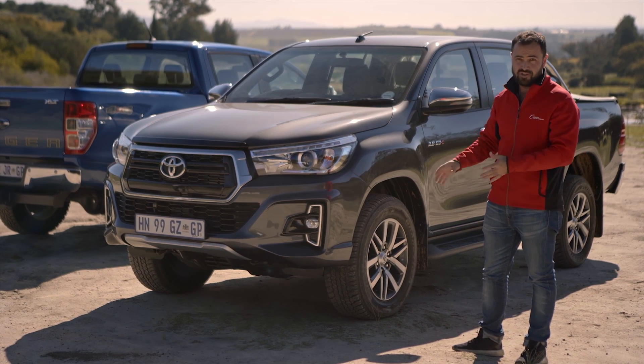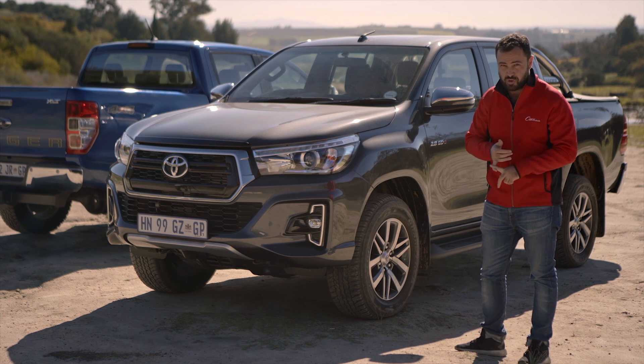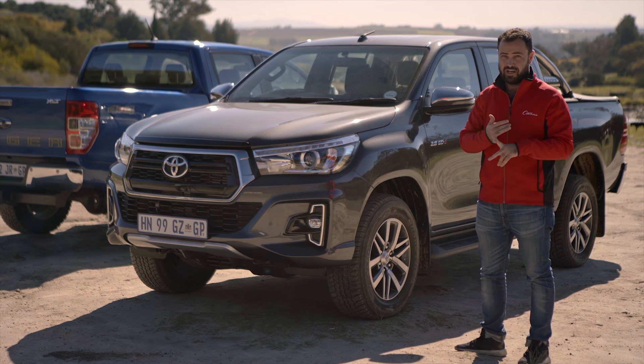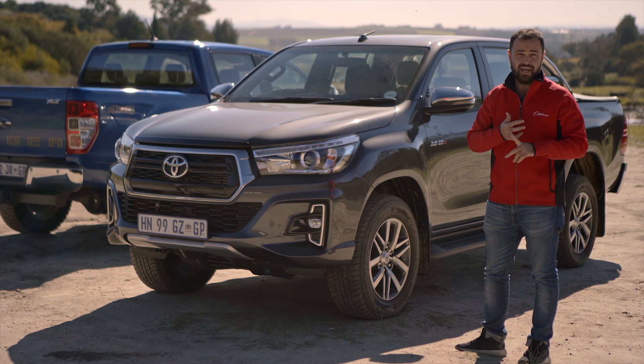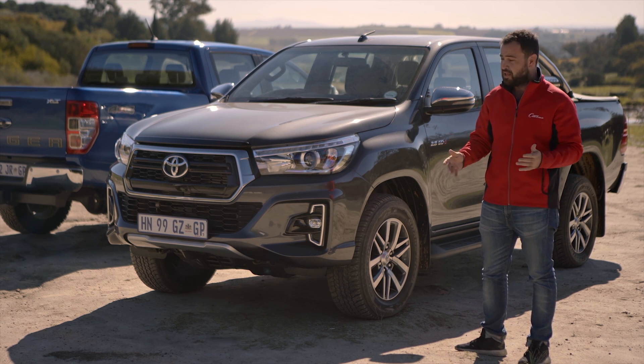It still blows my mind that you spend all this money on a Raider and you have to give Toyota an extra twelve and a half thousand Rand ex VAT for leather seats, and an extra seven and a half thousand Rand ex VAT if you want a towbar — and I'm guessing you probably do.